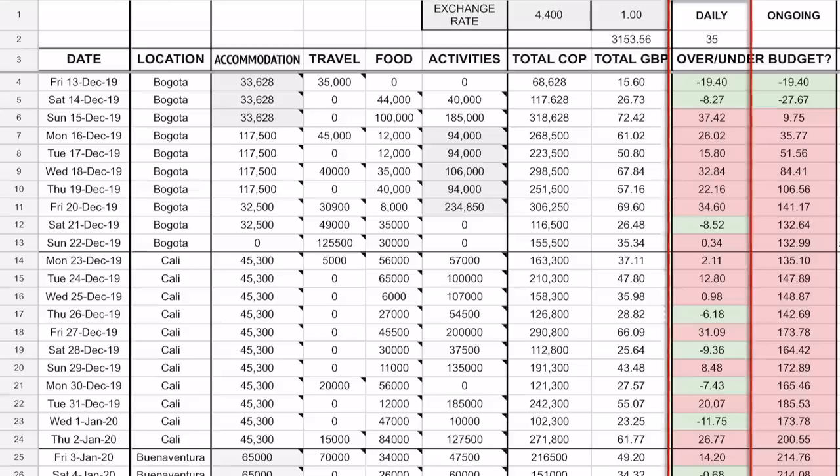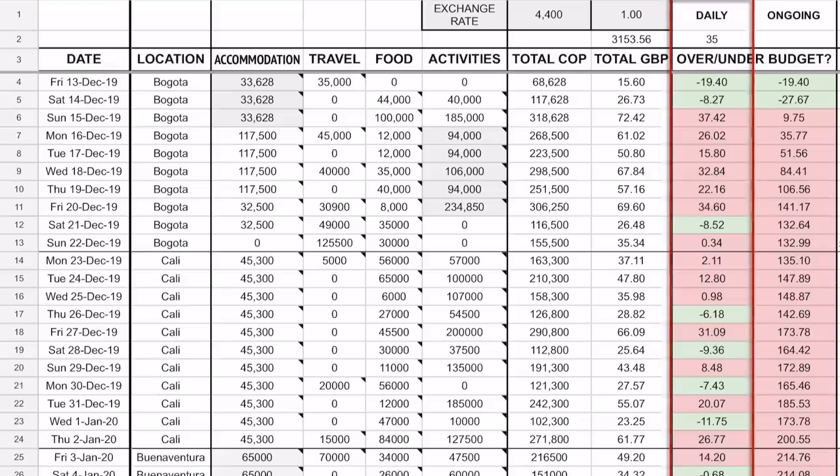The final columns show how much over or under budget I was that day. If it's red, that's how much I went over my £35 per day. If it's green, that's how much I was under budget. And on the right column we have my running tracker — not my running spending total, but basically whether I was on track. Red means not on track; green means on track.